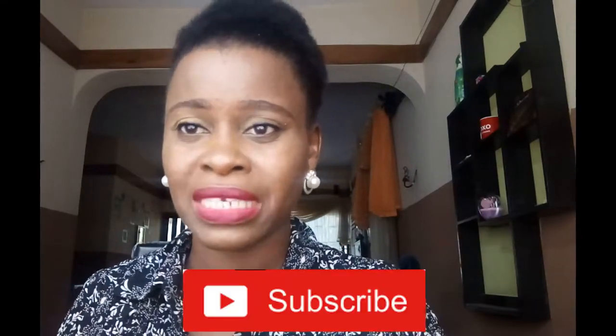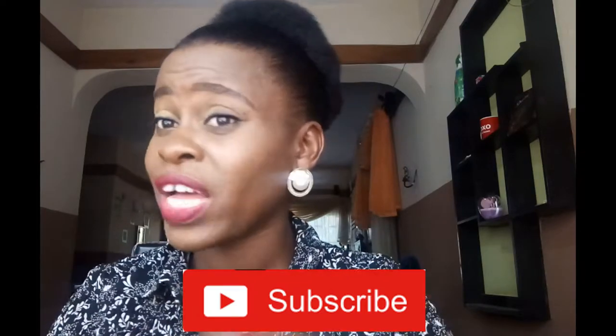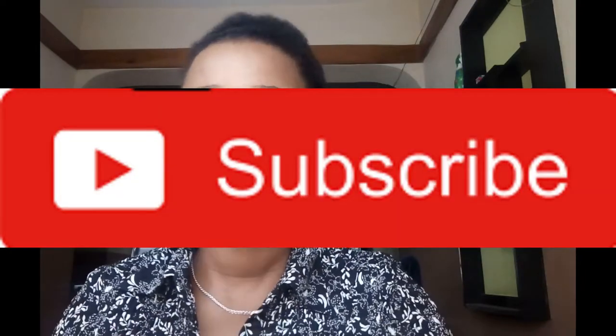If you're new to my channel, thank you so much for clicking on this video. I'd like you to smash that subscribe button and click on the notification bell — that's where you will get notified when I drop a new video, and then you're officially a member of this fam.